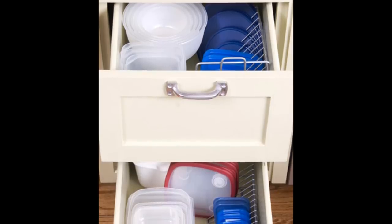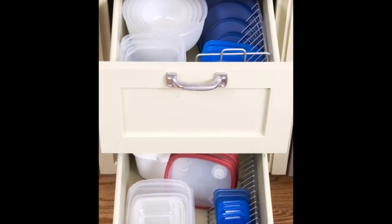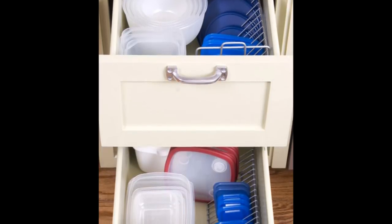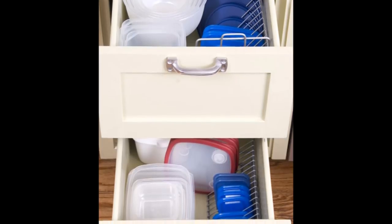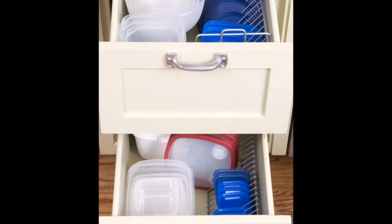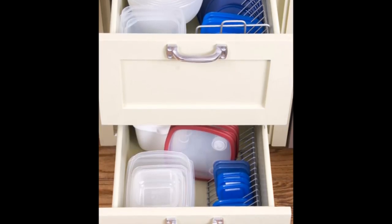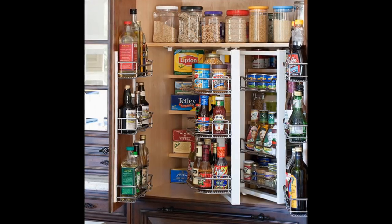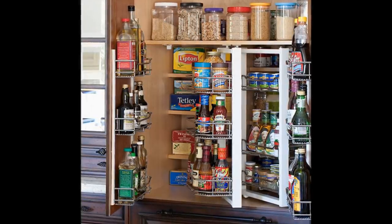Tip 9: Use wire CD racks to organize Tupperware lids. Double the storage capacity inside a cabinet by adding free-standing wire shelves. Measure your cabinet interiors before heading to the home center, or choose expandable shelves. Include riser-style inserts for small items such as spices or glassware. Tip 10: A simple solution — store even more in your cabinets by outfitting them with organizational inserts and accessories.